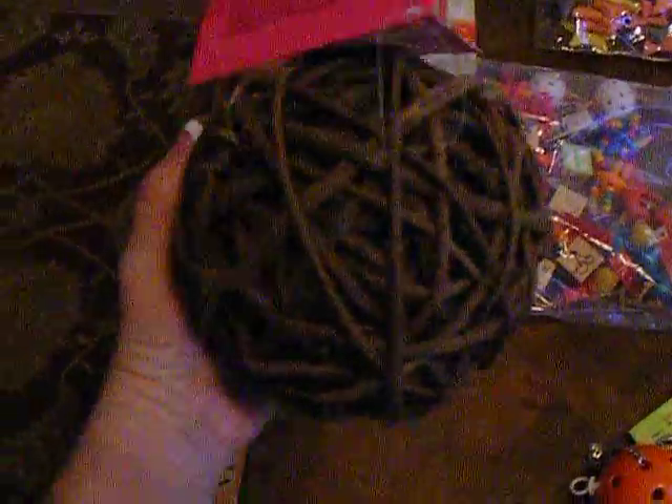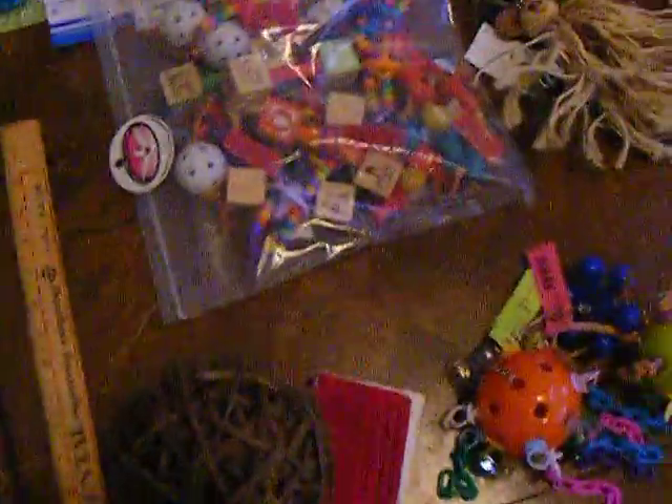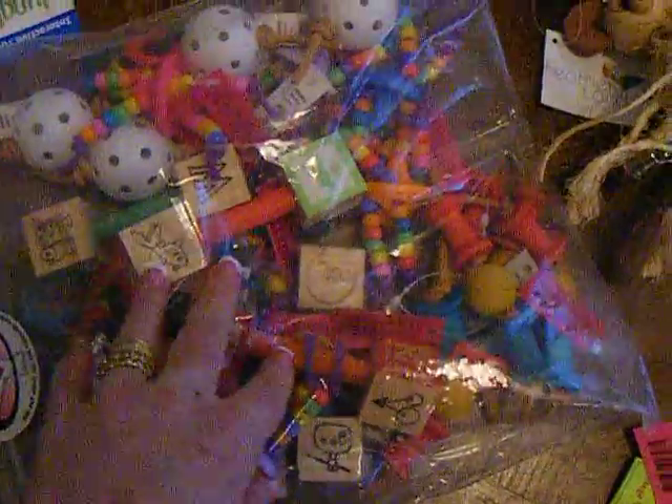We're going to start with this huge — this is actually a Starbird pick-apart, and there's all kinds of things in the middle for like Grover or Deja to get in there and chew. And this is a bag of like 25 little different foot toys: beaded toys, wood toys, wiffle balls, just all kinds of foot toys.